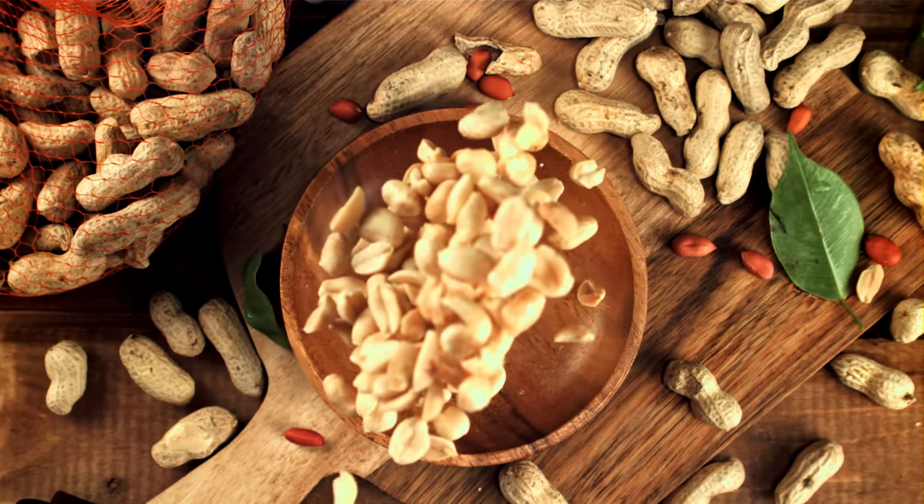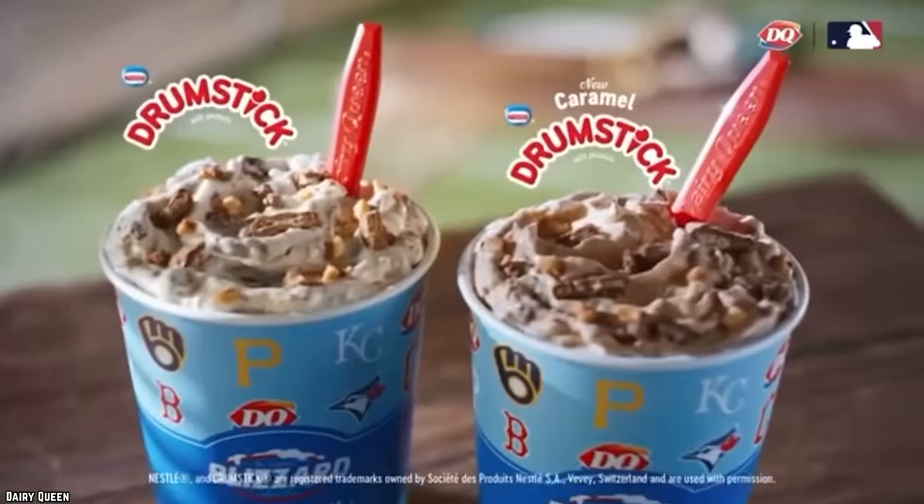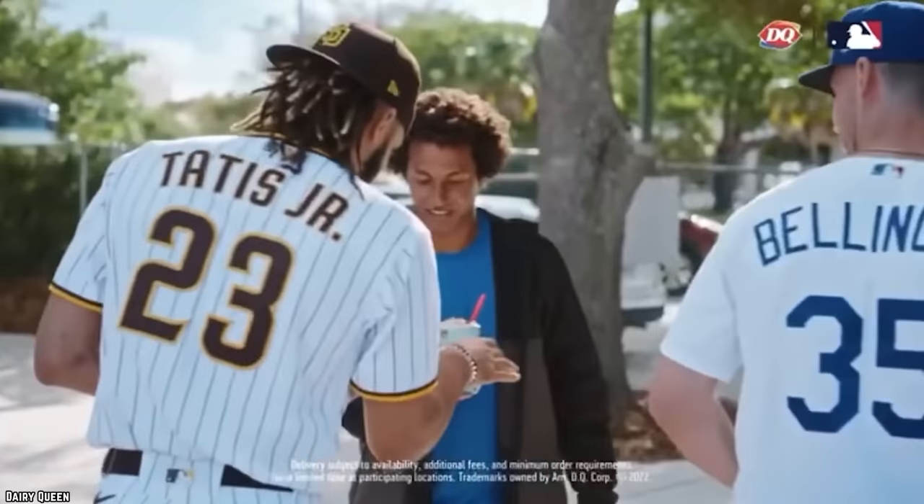Not exactly the classic ice cream topping that we all remember from our childhood. However, for those yearning for those crunchy little fellas that rest atop their ice cream, the Caramel Drumstick Blizzard does come with chopped peanuts. So all is not lost.